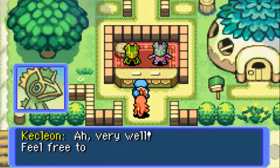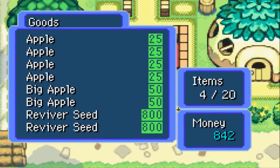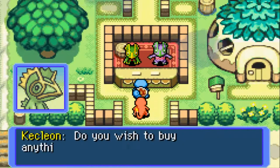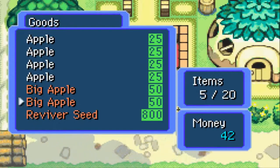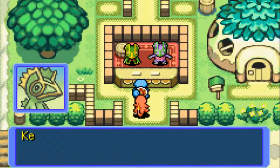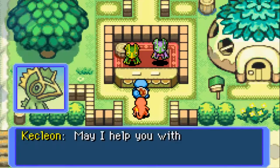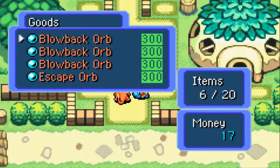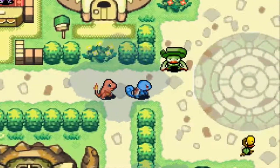Now we can go over to the Kecleon shop and see what we can buy. I'm going to buy a Reviver Seed because it's really helpful. That cost almost all the money I had though. When the text is greyed out, that means you don't have enough money to buy the item. I'm going to buy one Apple too, why not. The shiny Kecleon over here sells orbs and TMs. The inventory changes with every save and story progression. Right now they only have orbs, but they also have TMs — TMs in this game are expensive so you kind of want to save up for them.